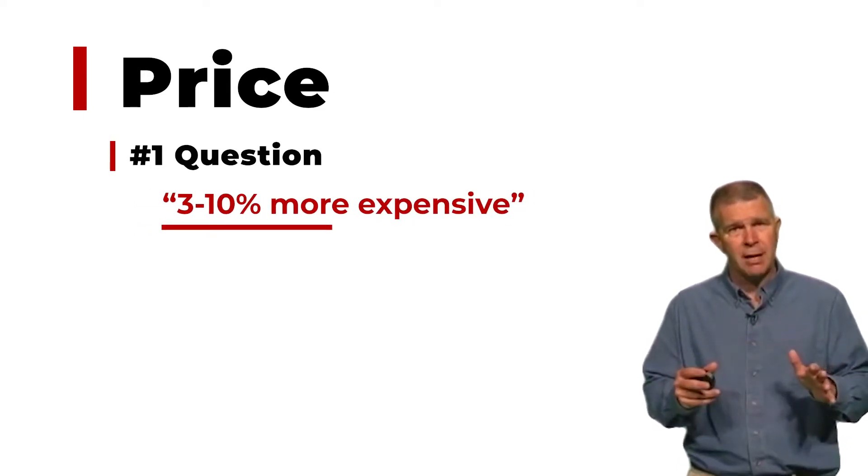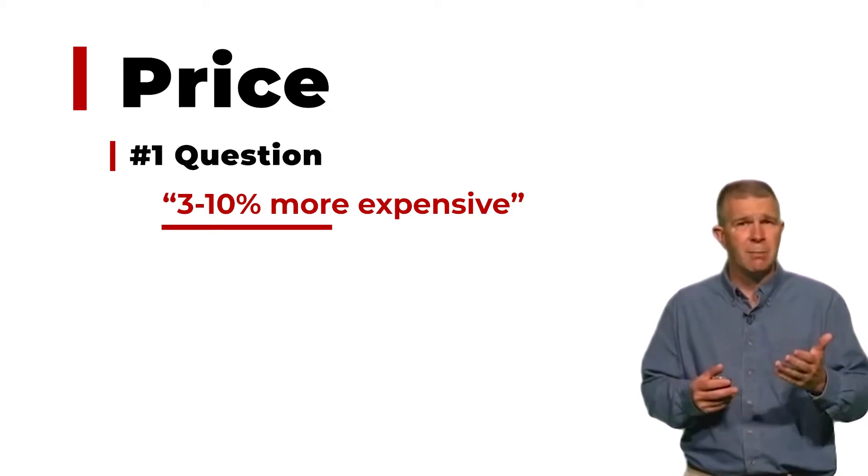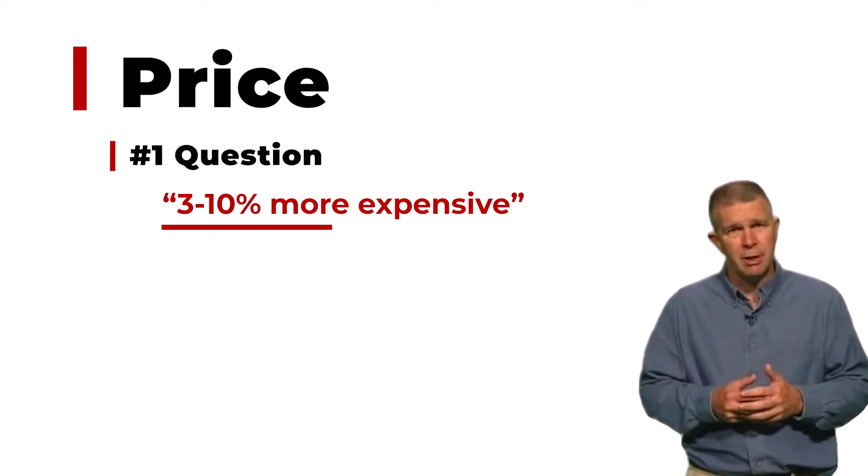They usually respond, 'I just want to know a standard, a basic house.' Well, the answer doesn't really work that way. It could be more, it could be less, it could be the same when comparing SIPs to conventional framing.